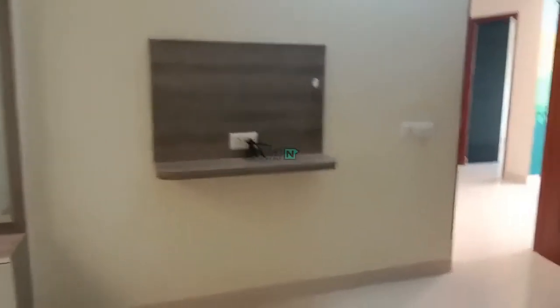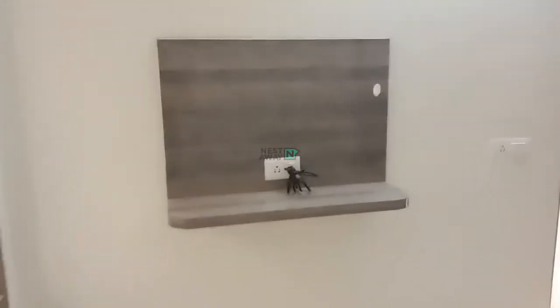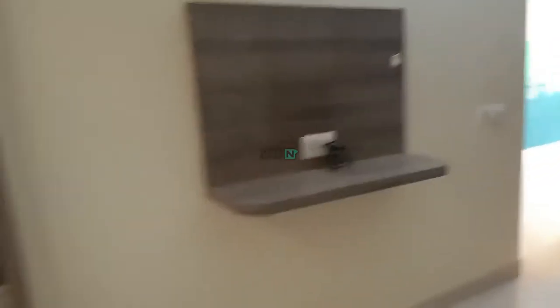This is room number two. In room number two, there is a mirror, a fan, two plug points, and a TV stand also given in the room. There is also a bigger wardrobe.